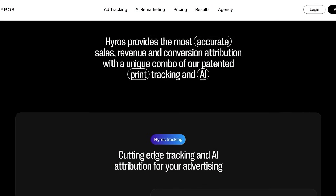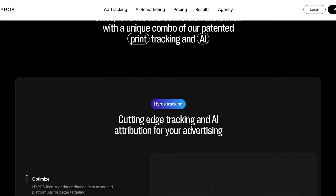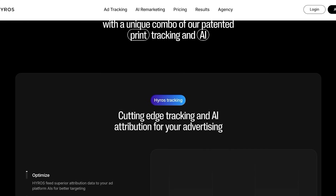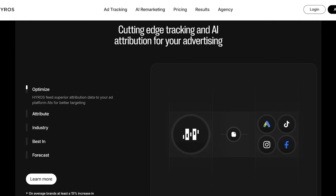HiRose is an AI-powered multi-touch attribution software that tracks your ads and conversions across channels, devices, calls, subscriptions, and offline sales. It's known for its hyper-accurate tracking even with today's cookie restrictions and complex customer journeys. So you have superior attribution data and you're better able to understand what type of ad content actually drives up your conversions.